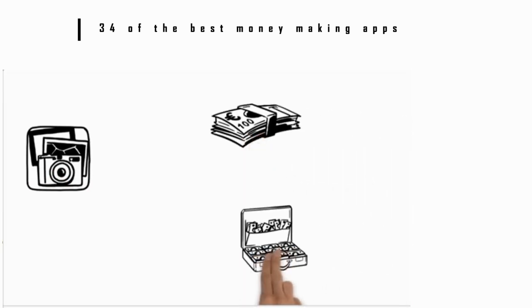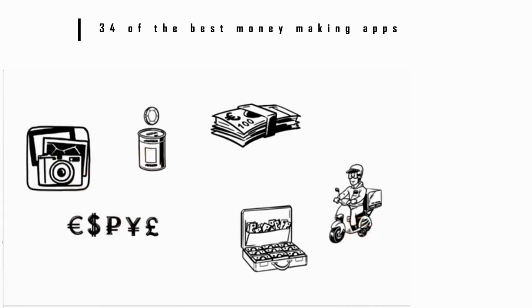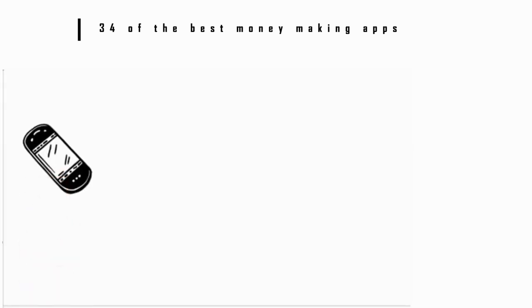Number 12: Sweatcoin. This app basically turns your step counter into cash. It tracks your activity and rewards you with Sweatcoin. You can't turn the digital currency directly into cash, but you can spend it in an app store on goods and services, or you can donate them to charity. It's an easy way to earn cash just by walking around.